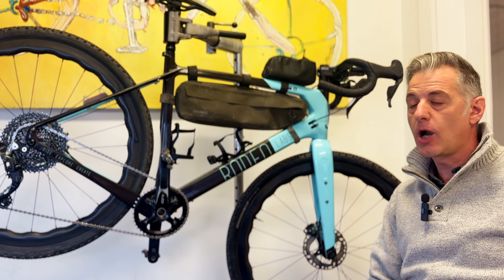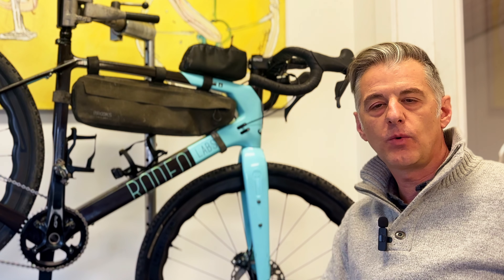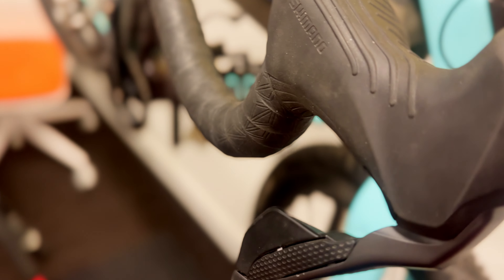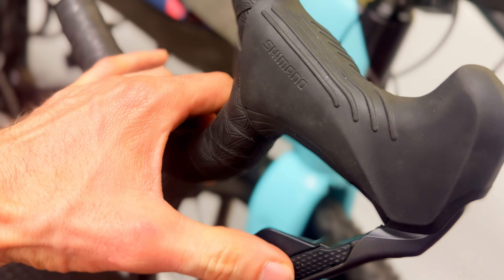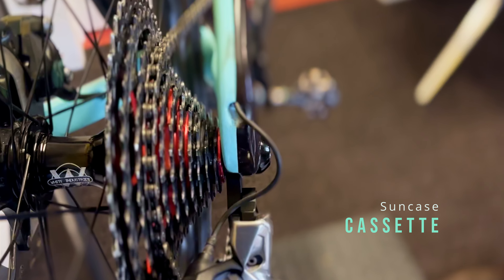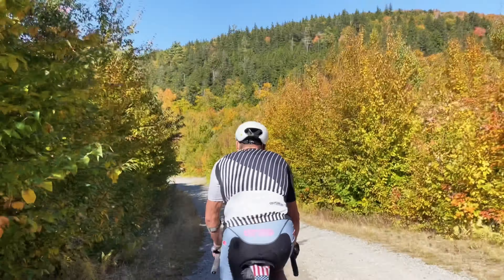I went with the carbon wheels from Princeton Carbon Works — they'd just come out with the new Grit, which is their all-road/gravel wheelset. I wanted a one-by drivetrain and didn't want to deal with a two-by. In the beginning when I was doing this, the options were pretty limited, so I had to go a little outside the box. I definitely wanted DI2 shifting, and that limited me because it was 11-speed and I needed to find a cassette large enough.